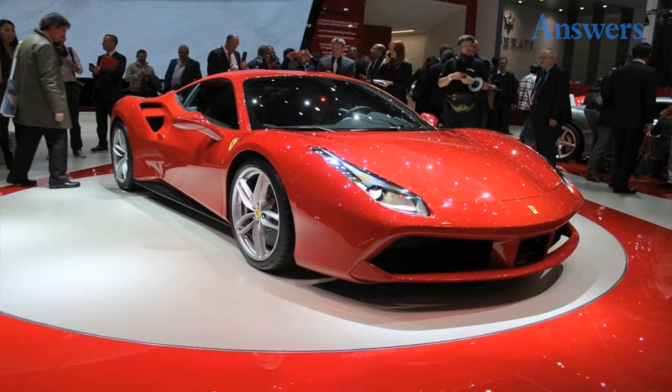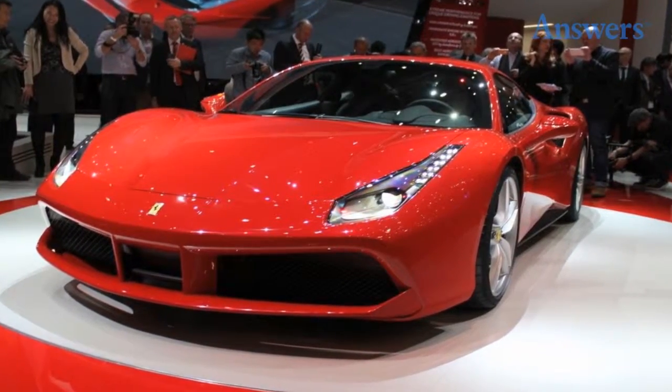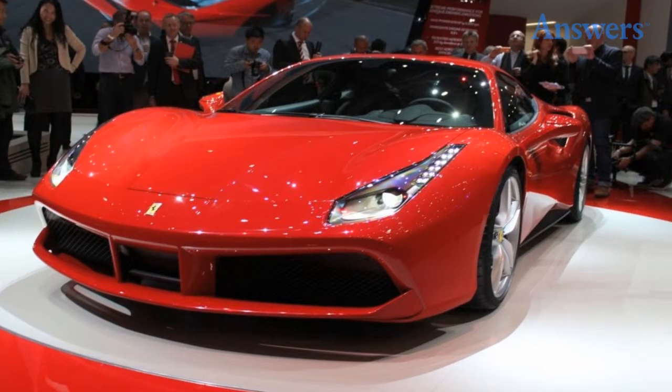Ferrari 488. It's hard not to be impressed with the Ferrari 488's styling. The Ferrari 488 hides a turbocharged mid-engine V8 under the hood and can go up to 205 miles per hour.